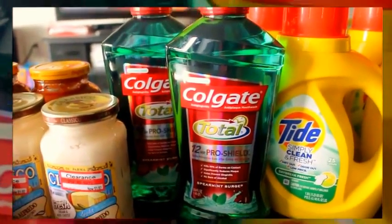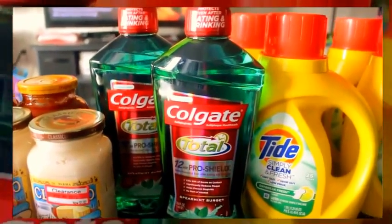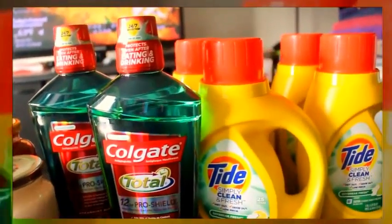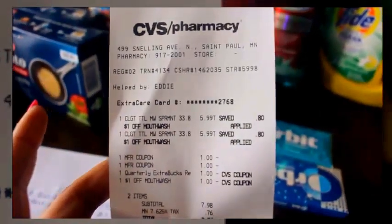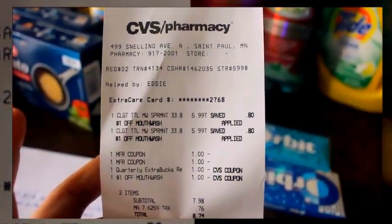If you deduct the $4 in Extra Care Bucks I earned, that brings the final price down to $3.98, or $1.99 each. You can see on my receipt that everything came off and my subtotal was $7.98.